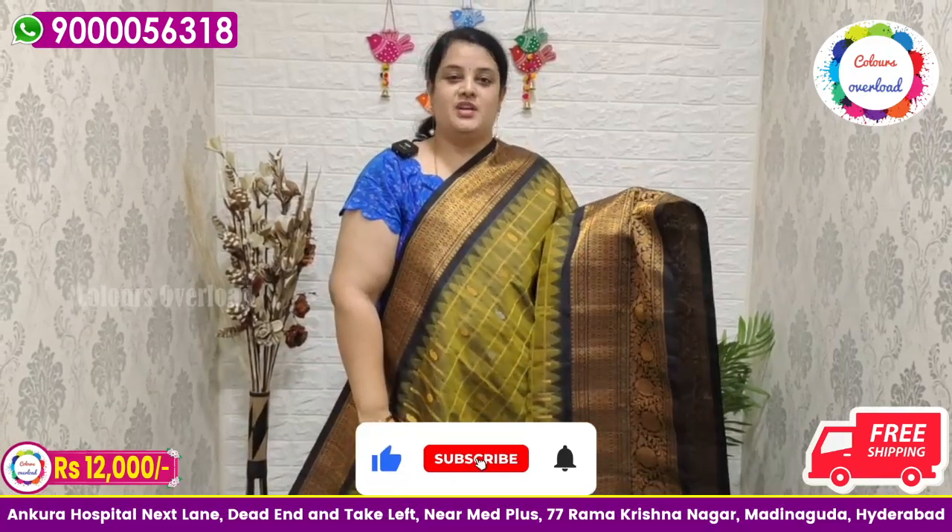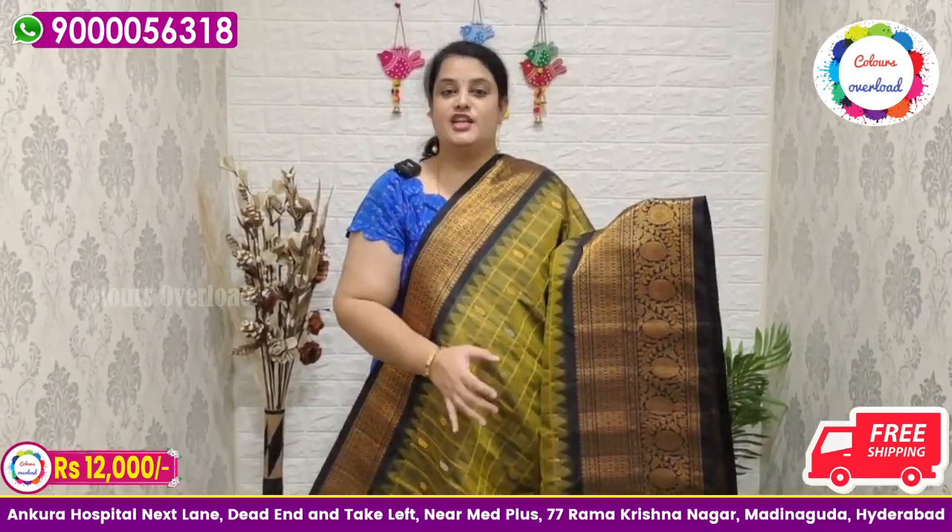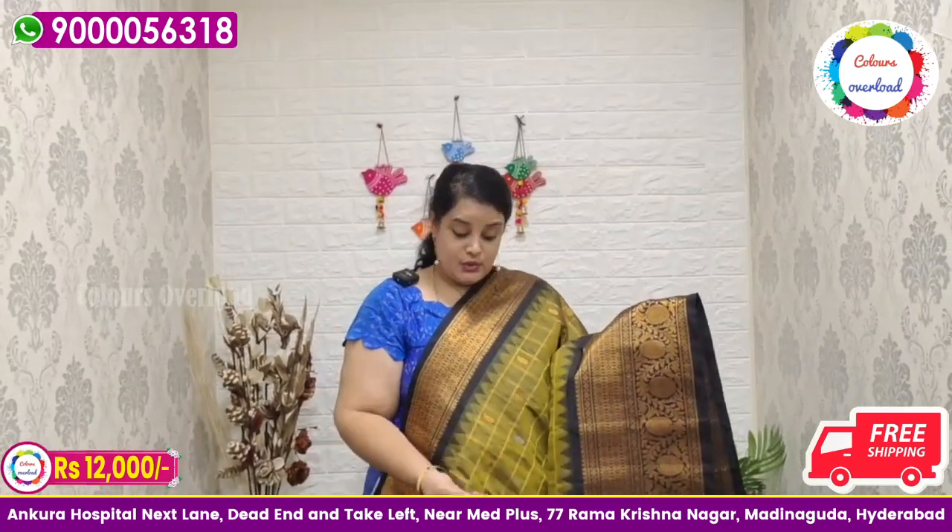In the full video, almost 30 plus sarees. If you like any saree, take screenshots, share the video, and share to buy. Once you watch this video, note your choices.